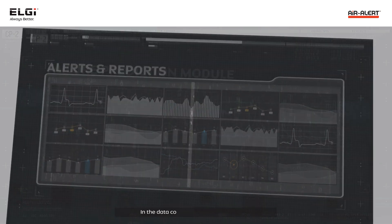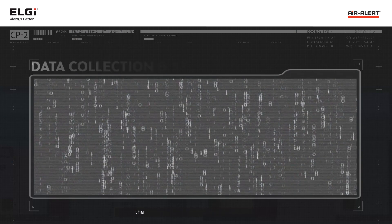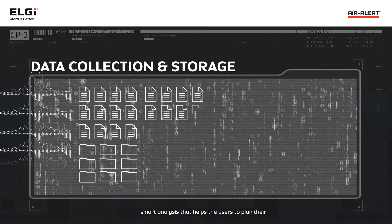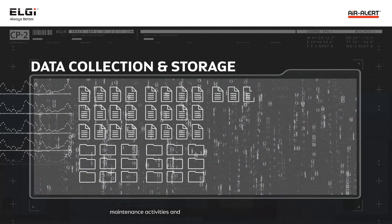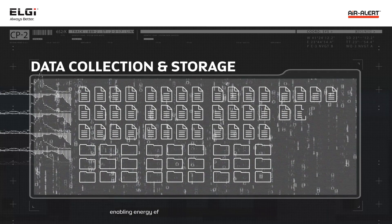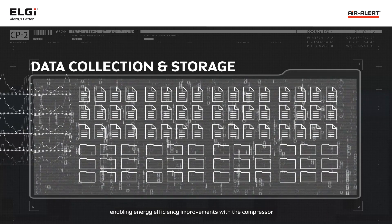In the data collection and storage module, the data is structured and analyzed to provide smart analysis that helps users plan their maintenance activities and provide insights into operational data, enabling energy efficiency improvements with the compressor.